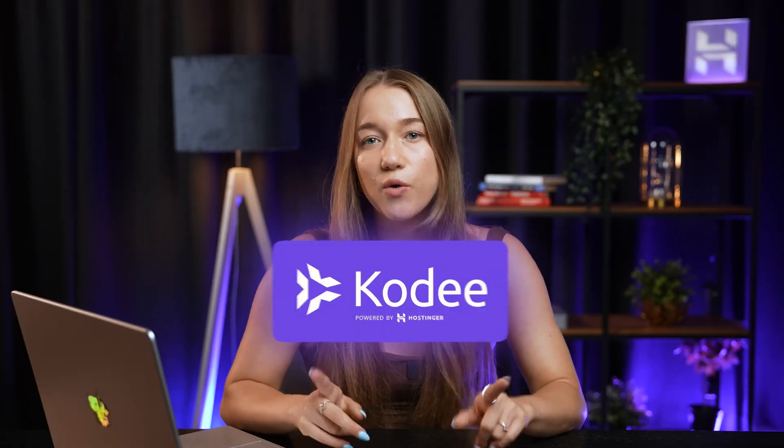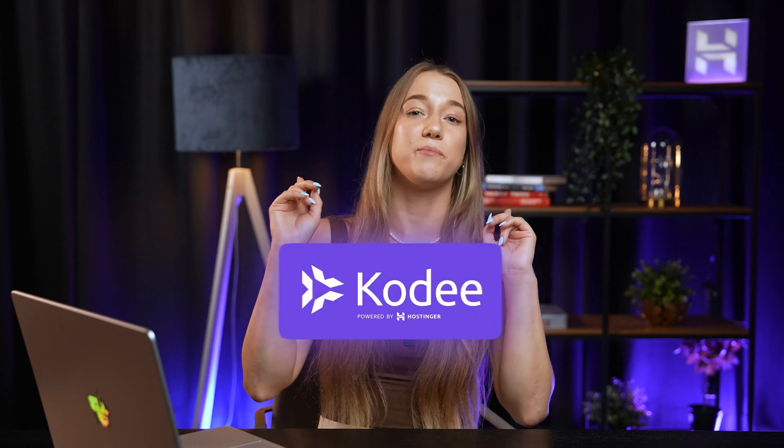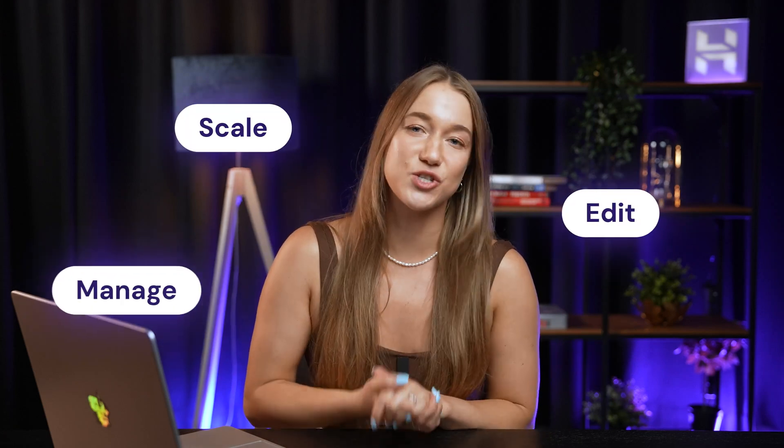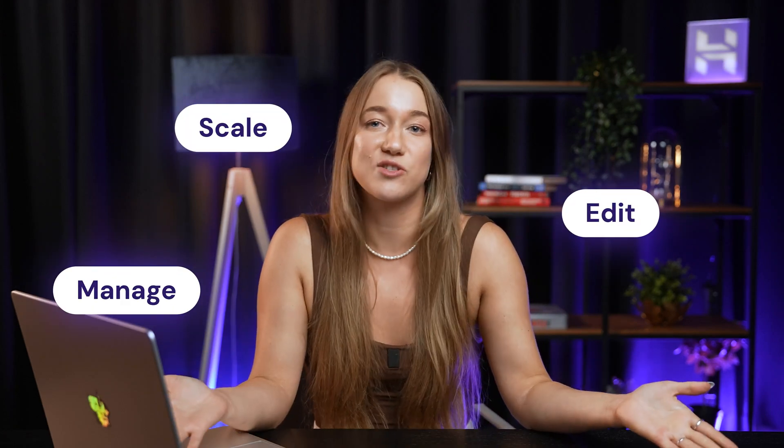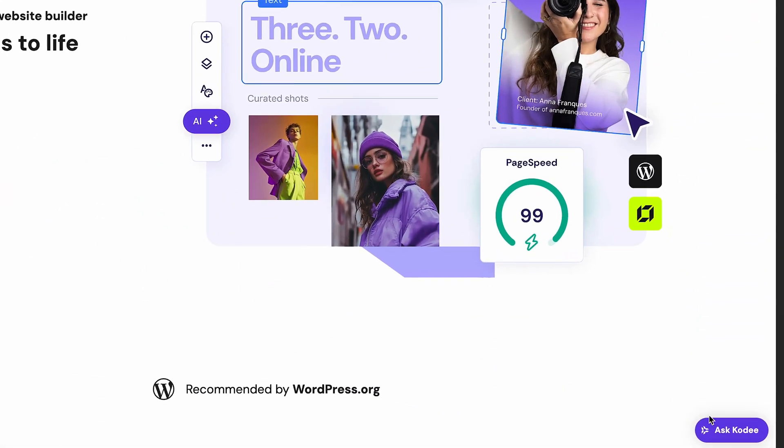And don't worry, Cody isn't going anywhere. It's available at any time to help you scale, edit, and manage your website, or just answer your questions about WordPress and Hostinger. All you have to do is click Ask Cody and start chatting with it.